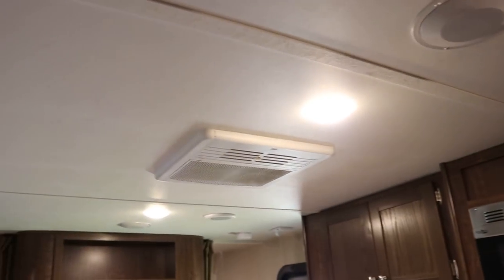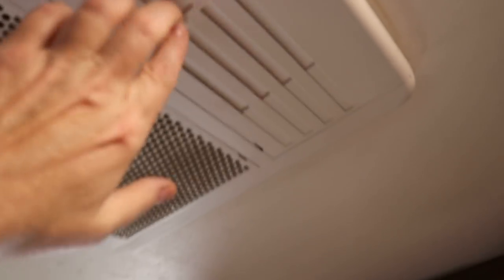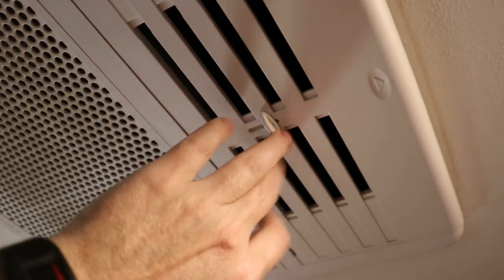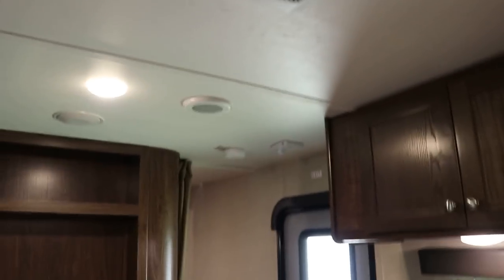Your AC unit on this coach is going to be a 13,500 BTU ducted AC unit. It does have the quick-dump feature, so if you want to cool it off quickly, it dumps out and a couple minutes later you can shut the louvers off and all your AC will be ducted all the way through.